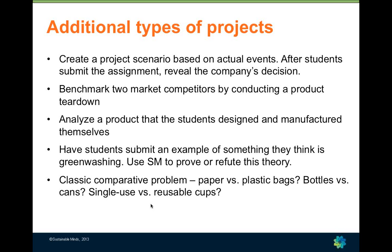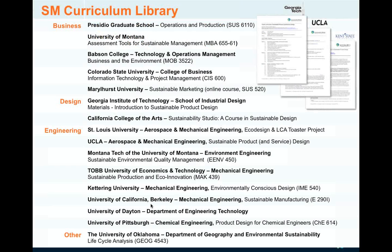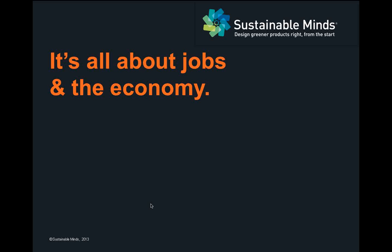Other assignment ideas include creating scenarios or comparing to market competitors, and doing comparative problems trying to answer which is better — for example, paper versus plastic. To wrap up, I want to introduce the Sustainable Minds Curriculum Library, a collection of examples of syllabi and assignments for students that we've been collecting for about a year. If you feel these would be helpful, please let us know and we can send them to you.